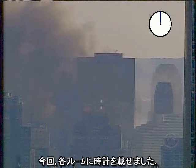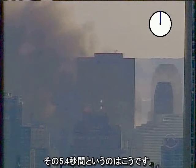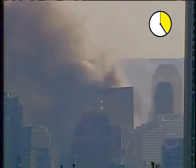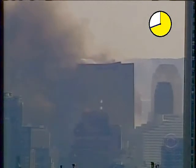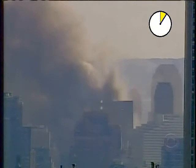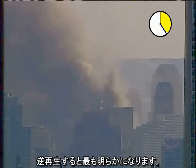This time I have added a clock to the frames. Each full cycle marks one second. Here is the 5.4-second interval. Here it is again in slow motion. Notice that the building doesn't start falling right away.